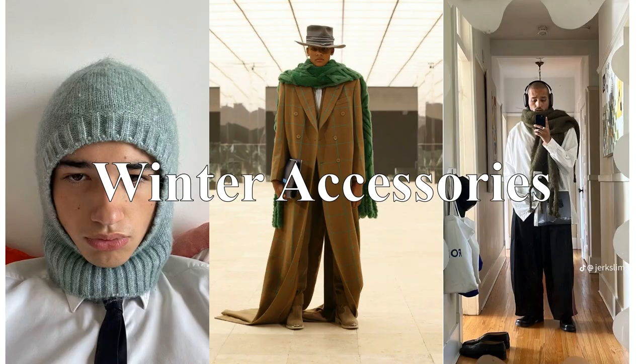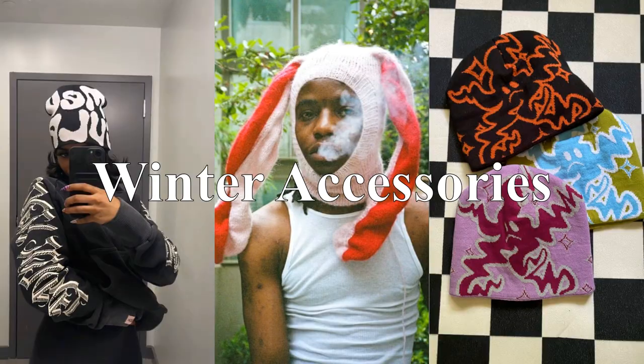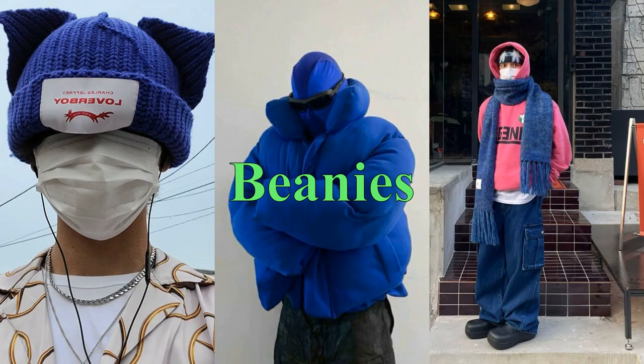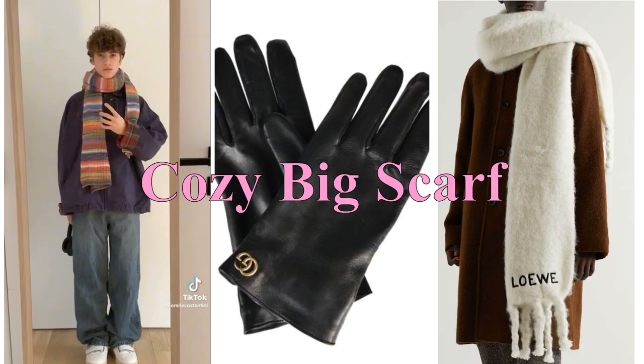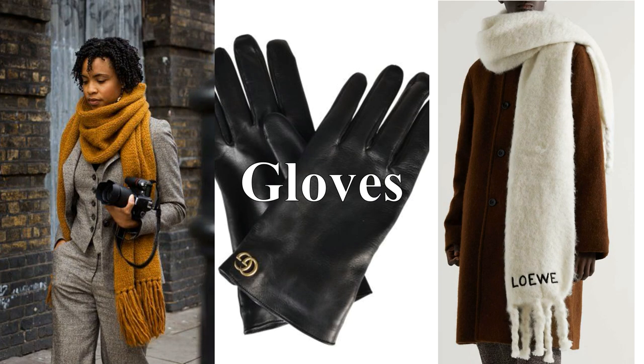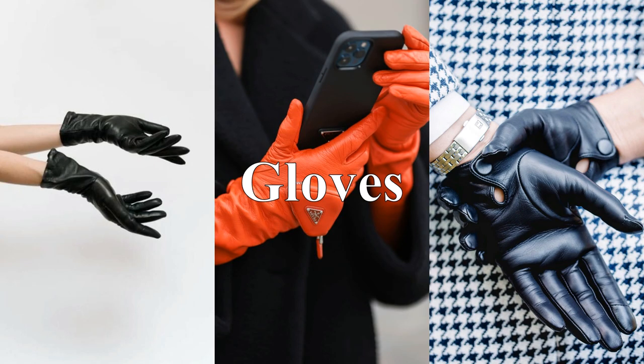Now let's talk about accessories. This year the trend is all about cozy and practical accessories that keep you warm and stylish. Some must-haves include a chunky knit beanie, a cozy scarf, and a pair of touchscreen gloves. These essentials will keep you warm and stylish while allowing you to use your smartphone without taking off your gloves.